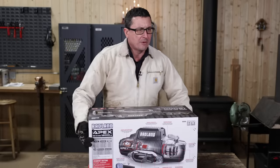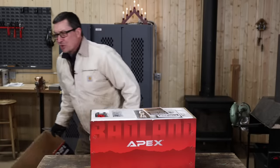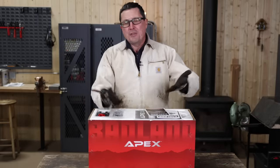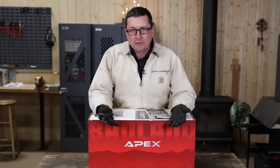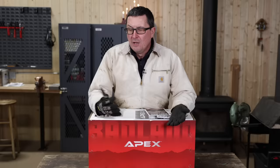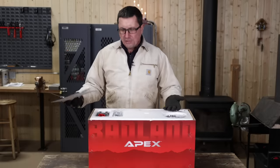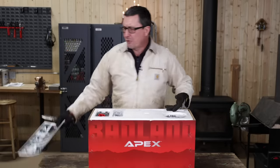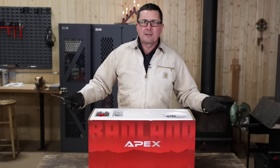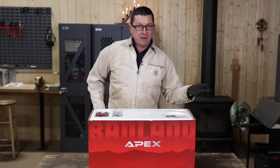I remember when Harbor Freight first came on the scene. I remember the first time I went to their store — it was shockingly cheap. But the downside with a lot of that stuff was, what good is a tool that's really cheap if it's of such poor quality that it's just not usable? For me, the only thing I really used from Harbor Freight were specialty things, like a spring compressor — something I'd use maybe one time and couldn't justify buying Snap-on. But I would not have considered a winch.